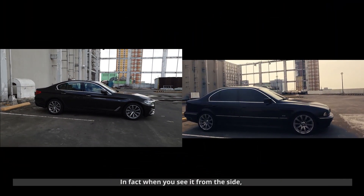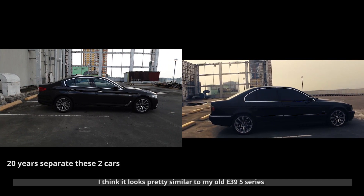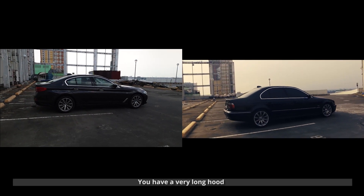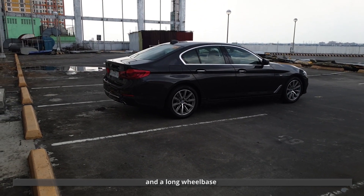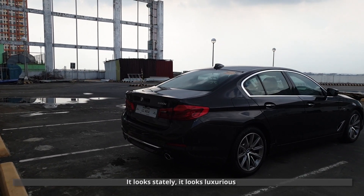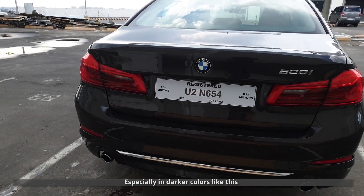When you see it from the side, I think it looks pretty similar to my old E39 5 Series. You have a very long hood, short overhangs, and a long wheelbase. The new 5 Series is a much larger car. It looks stately. It looks luxurious, especially in darker colors like this.